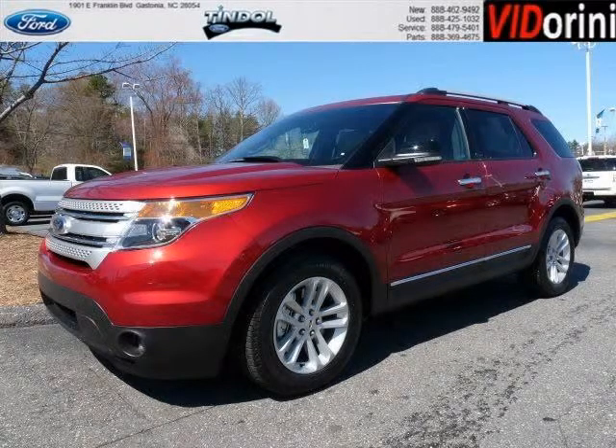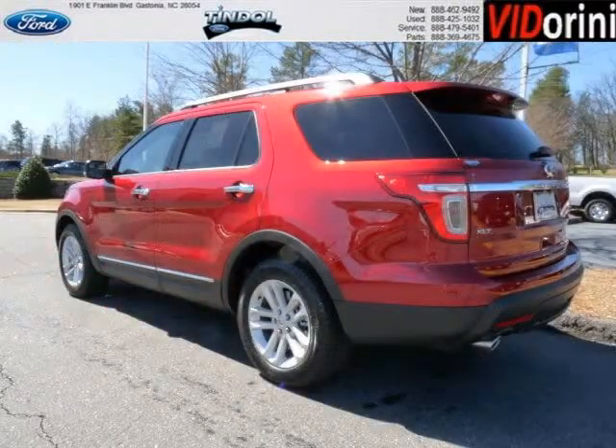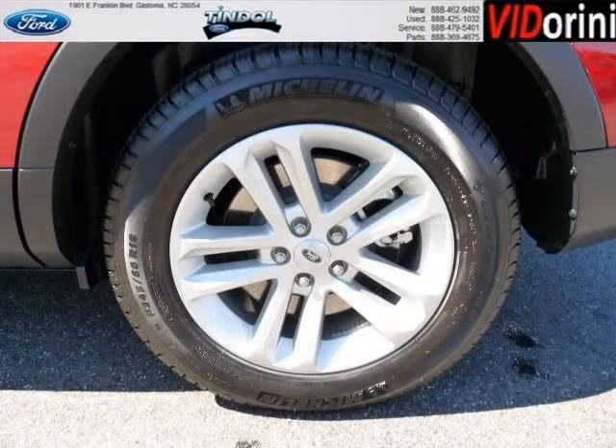Do you want to stretch your purchasing power? Well, take a look at this outstanding 2013 Ford Explorer. This Explorer would look so much better with you behind the wheel instead of sitting on our lot. And with climate control and automatic transmission, it's bound to sell fast.